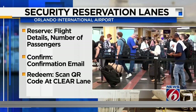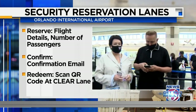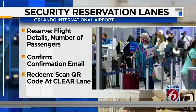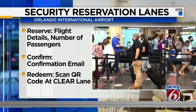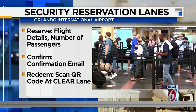Passengers who are signed up for CLEAR would be able to book an appointment for a security check. You reserve online by entering the flight details, the number of passengers in your party, and you find a reservation time that works best for you. Once you confirm details, flyers then get an email with a QR code. And when you arrive to airport security, you look for signs pointing to the reservation lane powered by CLEAR, and then you can just go at your appointment time.